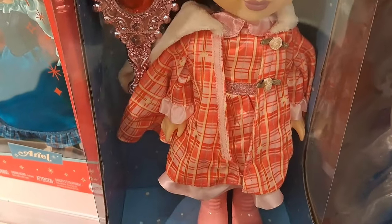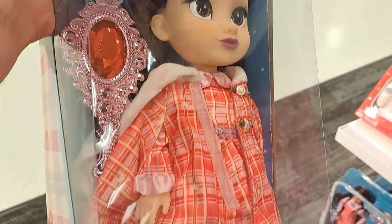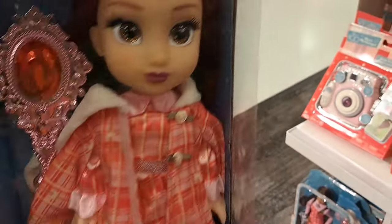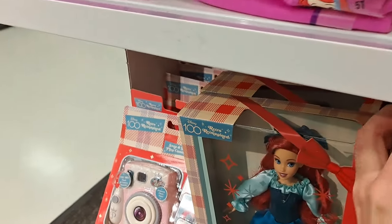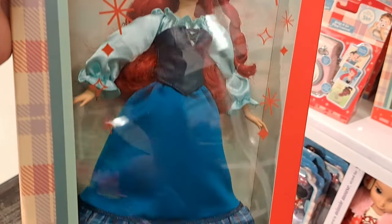Check it out — got this Belle holiday doll here, retro reimagined, super cool design on that. We've got an Ariel doll right here, pretty awesome looking.